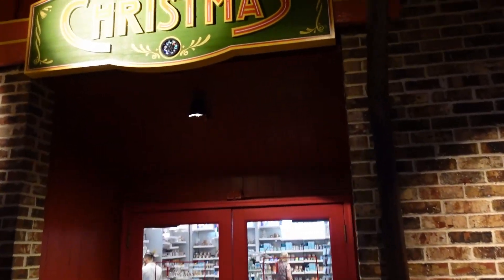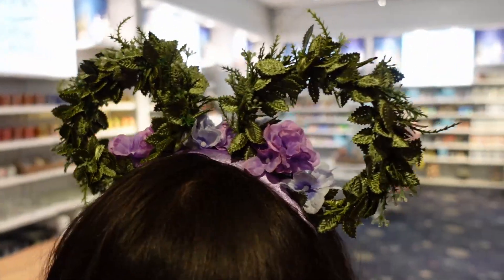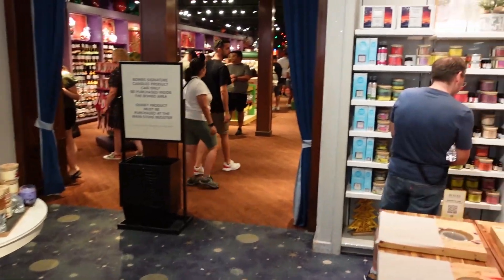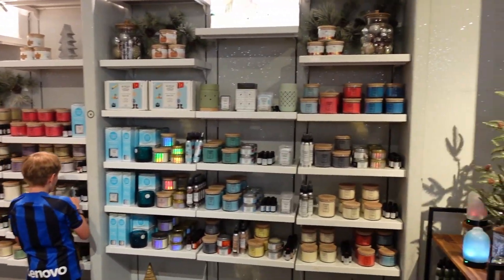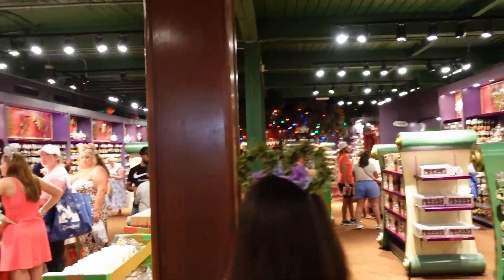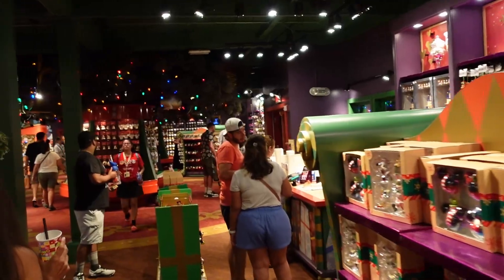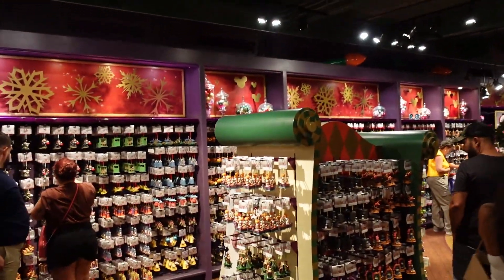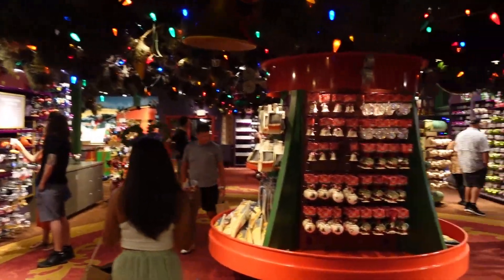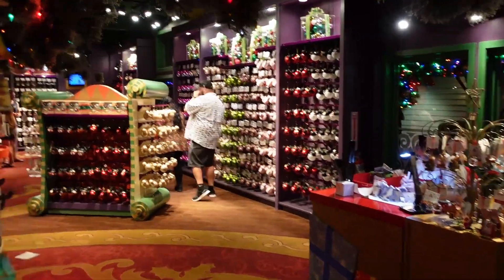Let's head into the Christmas store. This section over here is more like candles and scents — we usually come here just because it smells so good and we get to try out the free samples of hand sanitizer. Let's move into the Christmas store — it's almost Christmas time and I'm getting excited! I'm a big fan of Christmas. The store is open 365 days a year, but it really starts to get crowded around Christmas time.